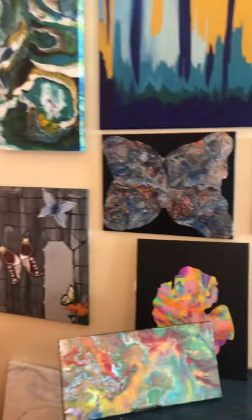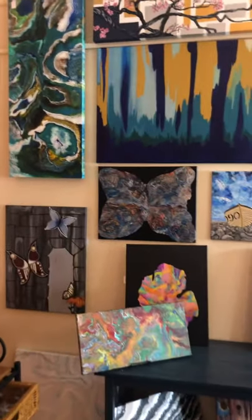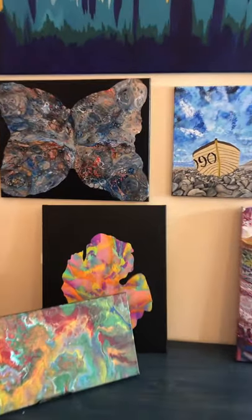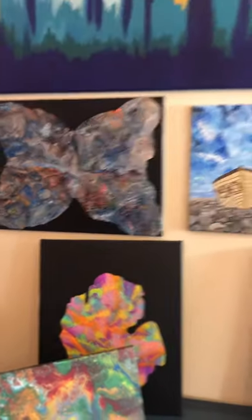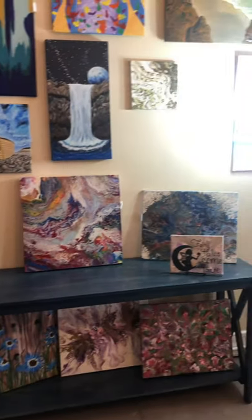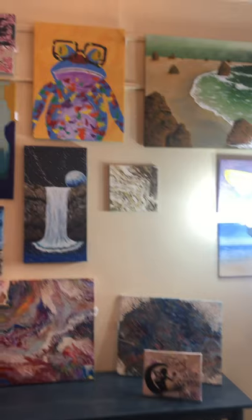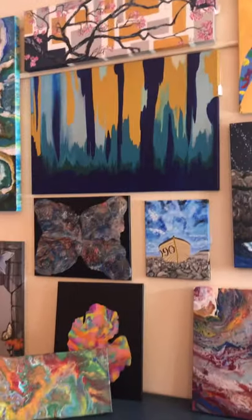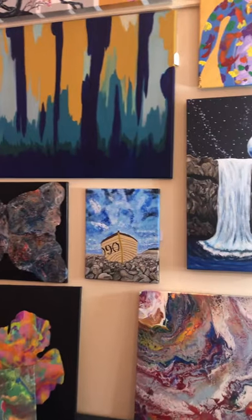And then we have Sydney Stegman. She does beautiful paintings. One of my favorites that she brought in was the butterfly in the Michigan shape — these are gorgeous paintings. And she's bringing in some beautiful vases today. Look at this cute little frog. That's Sydney Stegman — you'll hear more about her vases later.